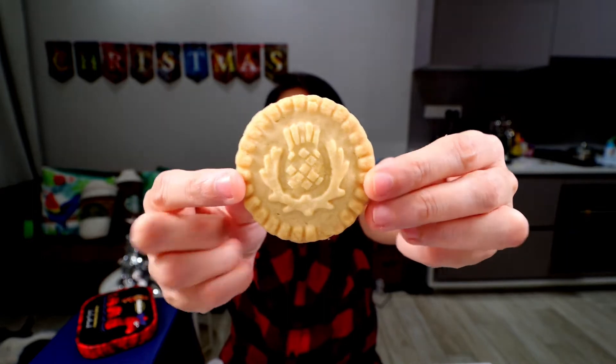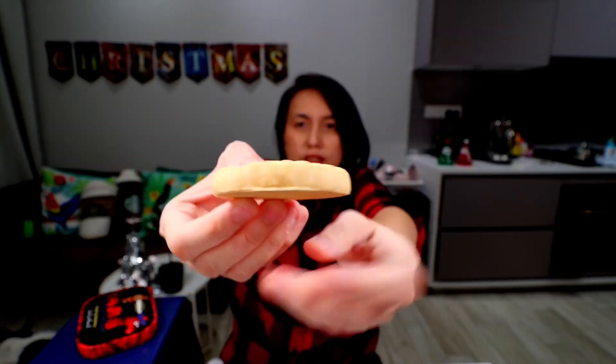Check it out! Inside the box are four individually packed packets with two pieces inside. A nice design on it. Have you tried Walkers shortbreads before? Tell me in the comments. Look at that — the side is pretty thick. This definitely goes well with coffee or tea.